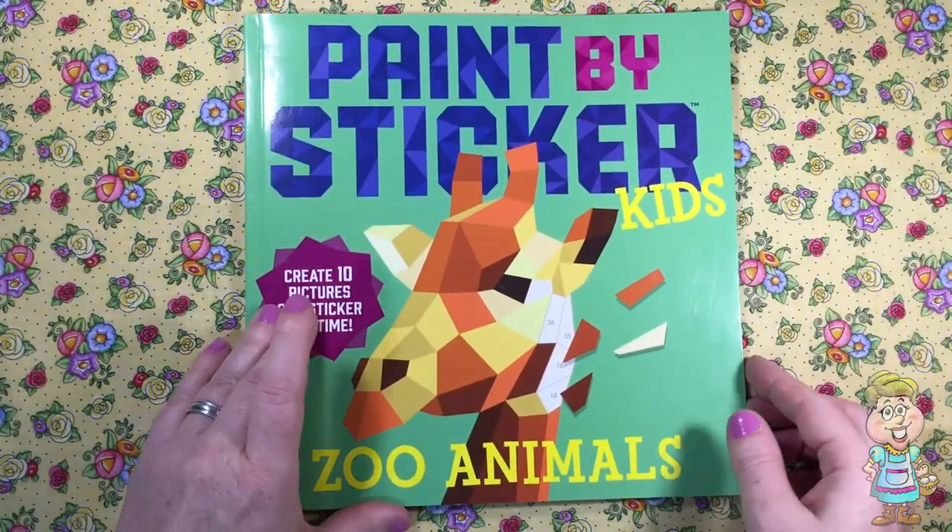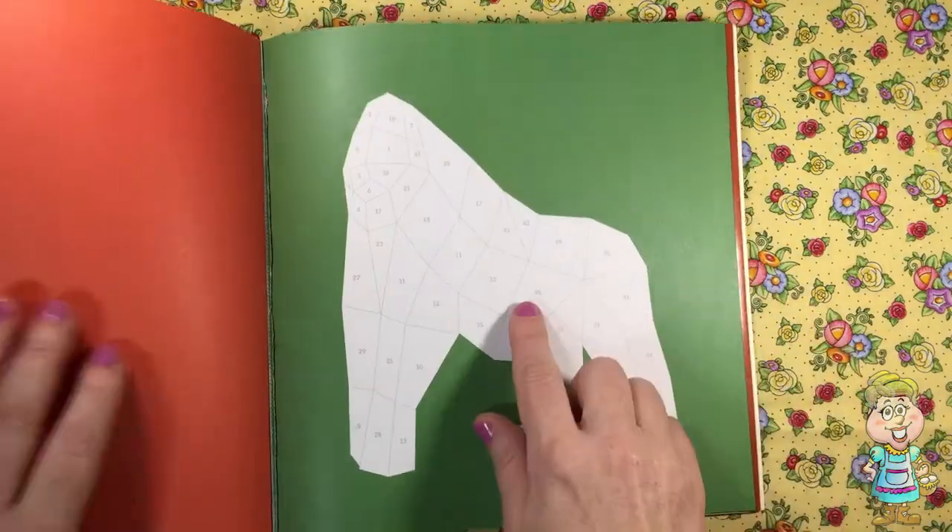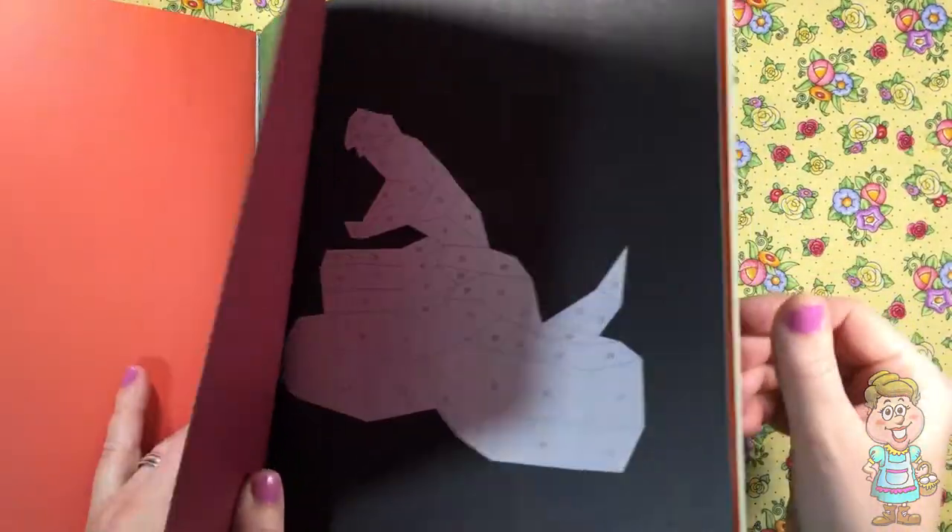Today we're going to do one of these paint-by-sticker pages. We'll do this gorilla. Let's see how many stickers it has.